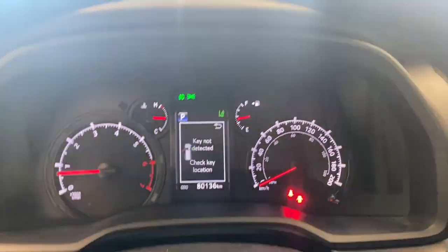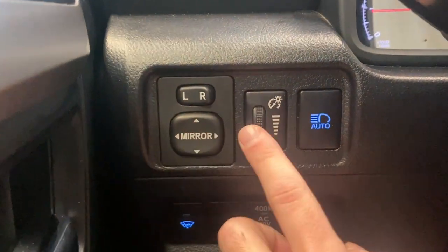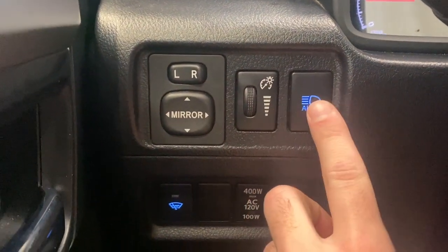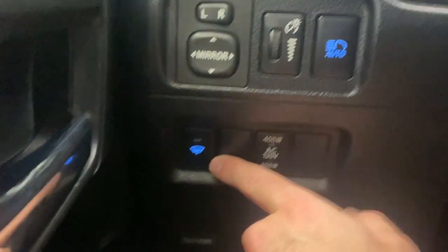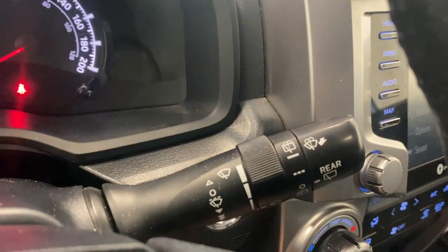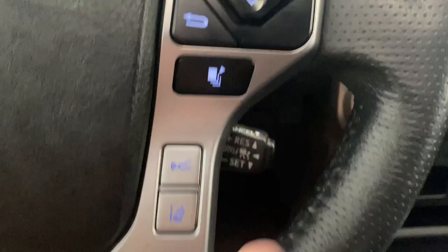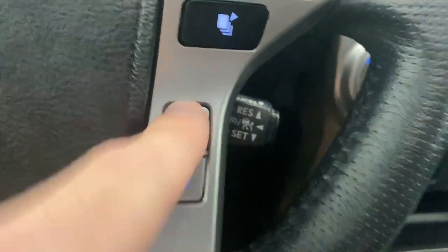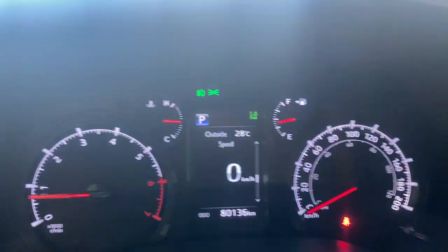On the left side of the steering column we have power mirrors, the gauge cluster dimmer, automatic headlights, fog lights, and windshield wiper de-icer. On the right side we have rain wiper controls. On the left stalk we have audio, radio, and Bluetooth controls, while the right side has cruise control and adaptive cruise control functions.